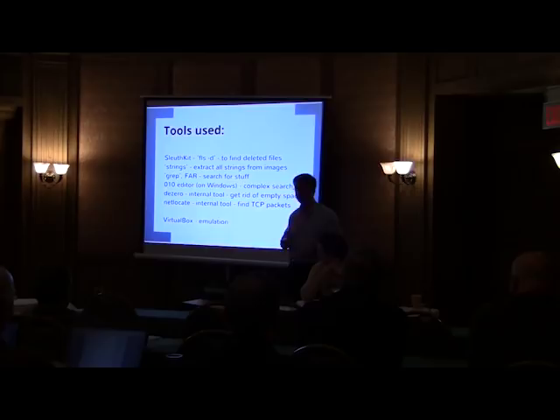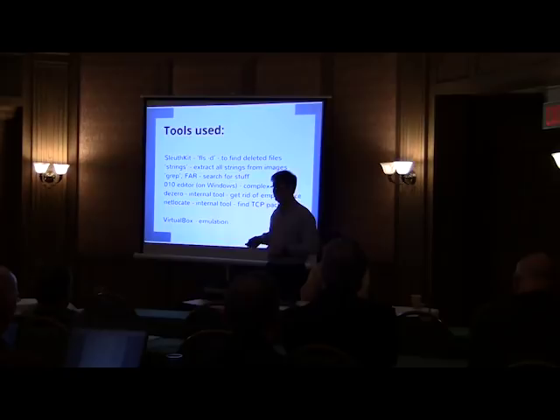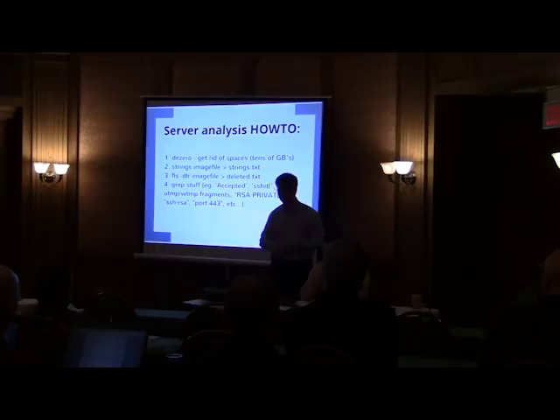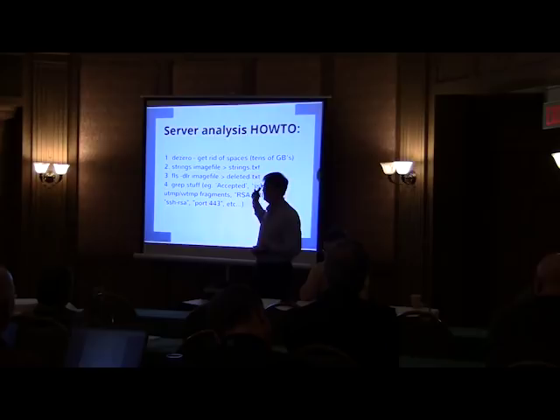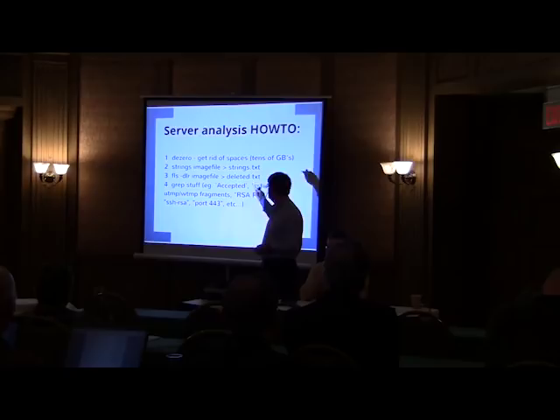To analyze these servers we used SleuthKit along with some custom tools we created to handle huge amounts of data. The workflow was: get rid of empty spaces, extract strings, list all deleted files on the server image, plot a timeline, and then start grepping for specific things. It's important to know what to look for when dealing with gigabytes of data. We looked for things such as accepted connections, UTMP and WTMP fragments, RSA private keys, port 443 connections, and so on.